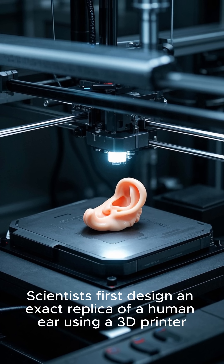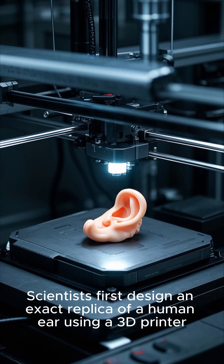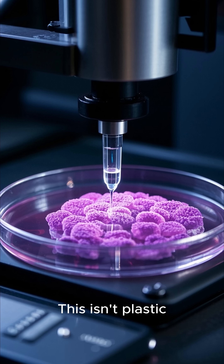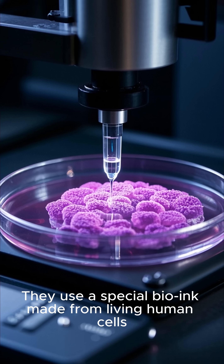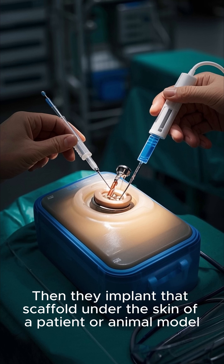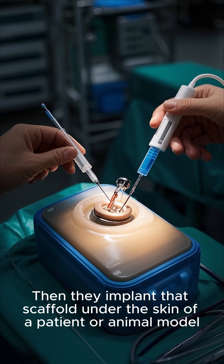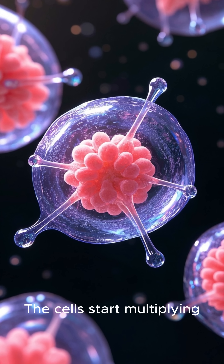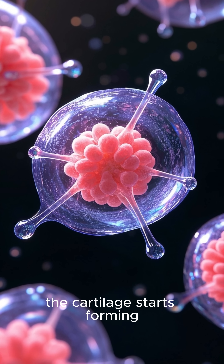Here's how it works. Scientists first design an exact replica of a human ear using a 3D printer — and this isn't plastic. They use a special bio-ink made from living human cells. Then they implant that scaffold under the skin of a patient or animal model. And here's the wild part: the body takes over. The cells start multiplying, the cartilage starts forming.